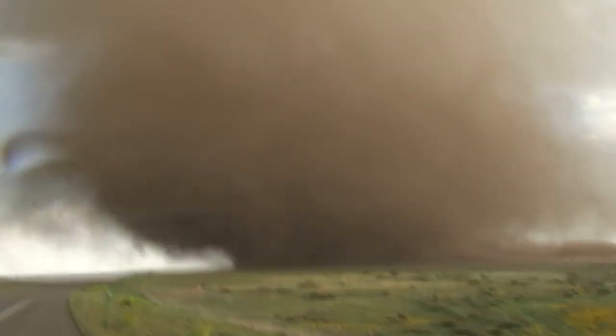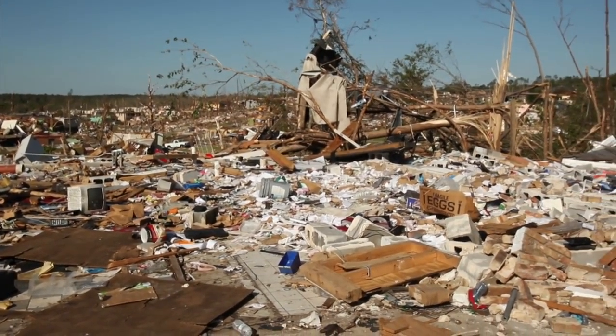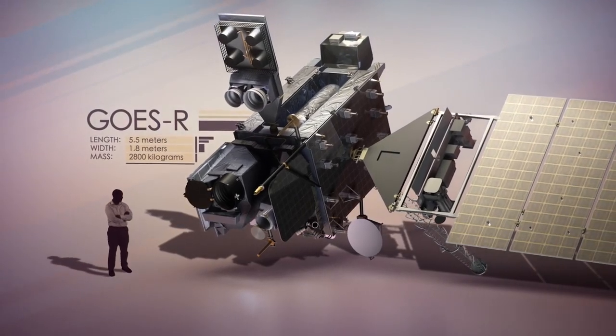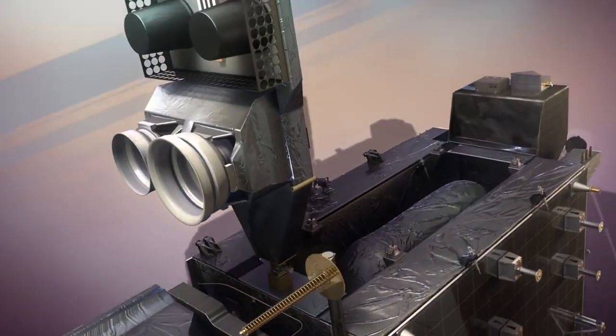Weather is always changing, and the better we can predict what's coming, the better we can prepare. The GOES-R series, NOAA's next-generation geostationary weather satellites, will be a game-changer for weather forecasting.